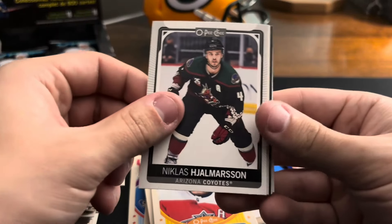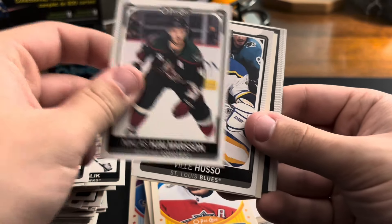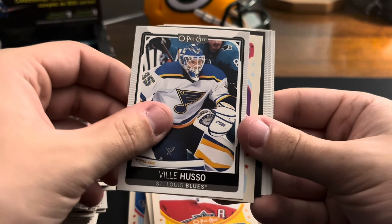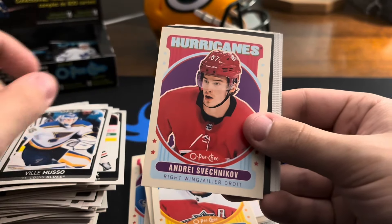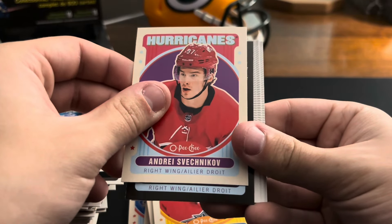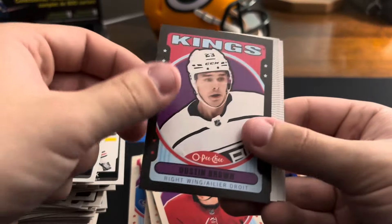Anthony Duclair, Nicholas — Joel Armia, Billy Gustavsson — I don't remember how to say his first name. Andrei Shevchenko on the retro, Kings. Dustin Brown on the black border.